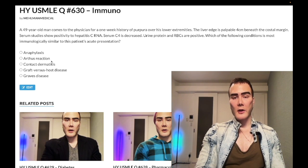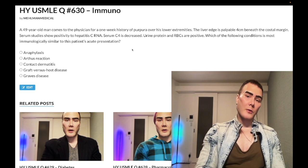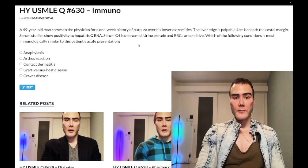Choice B — Arthus reaction — is our correct answer. It's type 3 hypersensitivity. The diagnosis here is cryoglobulinemia, a bit of an obscure diagnosis. Cryoglobulin is an immune complex capable of depositing at cooler temperatures. Hepatitis C and malignancy are high-yield etiologies for cryoglobulinemia, and serum C4 can be decreased. This is on the NBME assessments for Step 1.